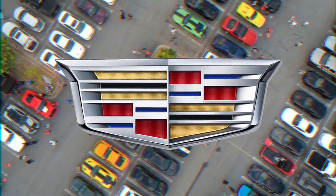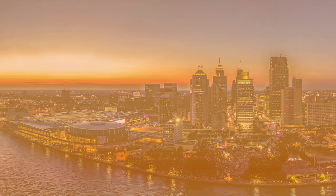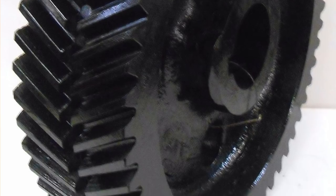Cadillac. The Cadillac logo is the family crest of Anthony de la Mothe Cadillac, the founder of Detroit, Michigan, a.k.a. Motor City. Citroen. The chevrons portray an image of double helical gears that Andre Citroen, engineer and the brand's founder, patented.